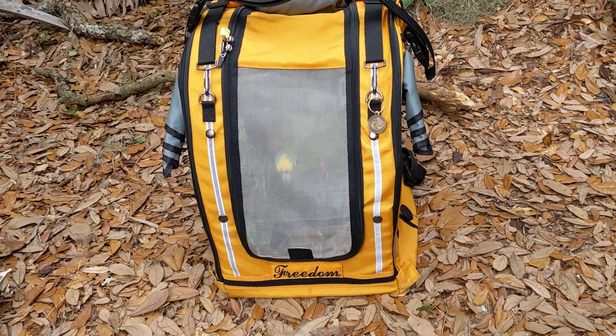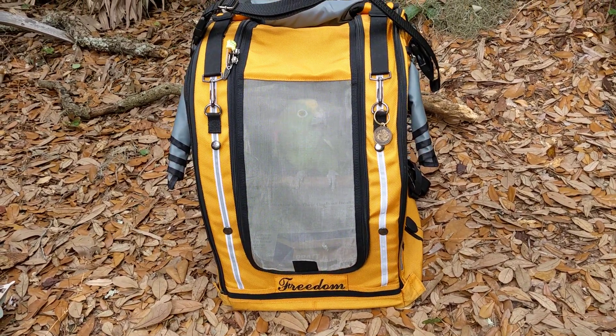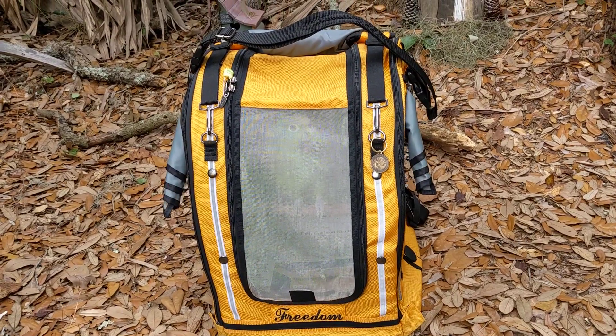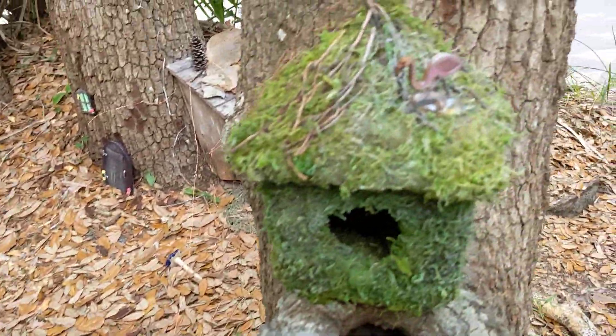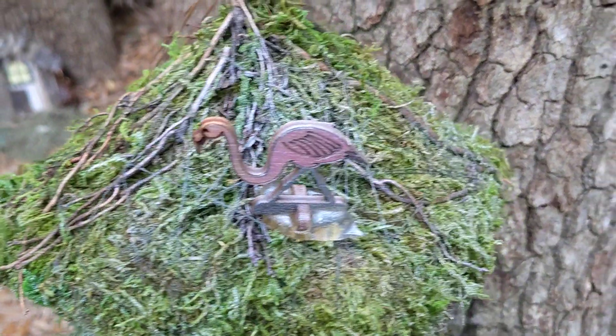Good afternoon everybody, this is Karen Martz, and Freedom the parrot — hi Freedom! Freedom's back in the elf garden. Whoever's doing this cute little project has added a couple of things.